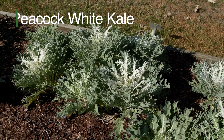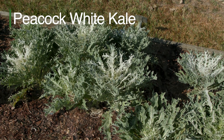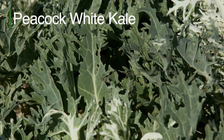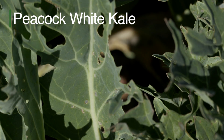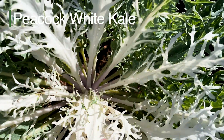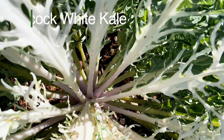Peacock White Kale is a variety of kale that has green feathery serrated outer leaves with intricate white veins that resemble the pattern of a peacock feather. Its inner feathery leaves are white with a faint tint of pink.